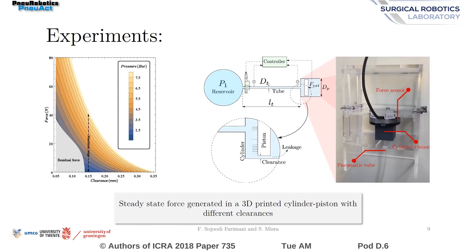Considering the rough finish of the 3D printed parts, a series of experiments have been performed to find the best clearance between the cylinder and pistons. Experiments showed that there is an optimum clearance where the superposition of hydrodynamic forces and friction are maximum.